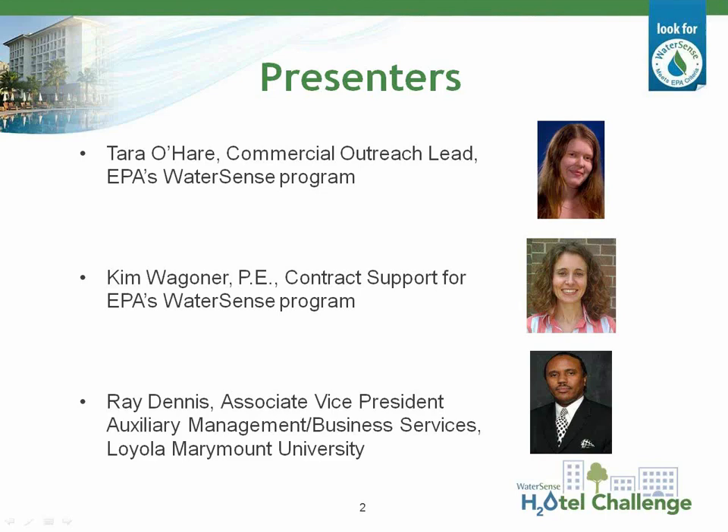Finally, we'll wrap up the presentation with an informative case study on commercial kitchen water savings measures implemented at several dining halls at Loyola Marymount University, presented by Ray Dennis. Ray currently serves as Associate Vice President of Auxiliary Management and Business Services for Loyola Marymount University. He has an MBA from Pepperdine University, a Master of Arts in Theology from Loyola Marymount University, and is a certified auxiliary service professional. He oversees dining, textbooks, printing, mail services, and campus card office services, with a mission of sustainable practices and environmental stewardship.